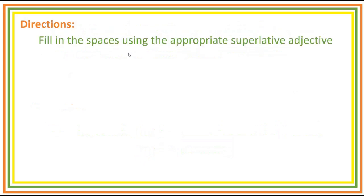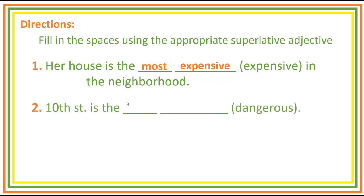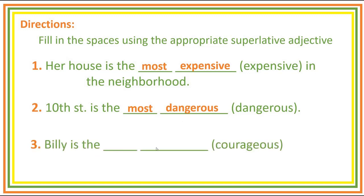The next slide is your practice exercise. Directions: fill in the spaces using the appropriate superlative adjective. You have five seconds to give your answer before I move on and give you the correct answer. If five seconds is not enough, you can pause the video. Number one: Her house is the blank blank in the neighborhood. Answer: Her house is the most expensive in the neighborhood. Number two: 10th Street is the blank blank. Answer: 10th Street is the most dangerous. Number three: Billy is the blank blank person I know. Answer: Billy is the most courageous person I know.